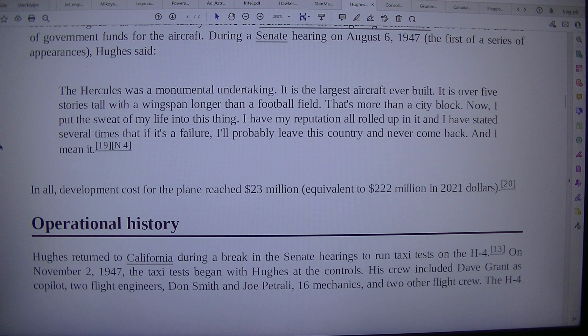In all, development costs for the plane reached $23 million, equivalent to $222 million in 2021.